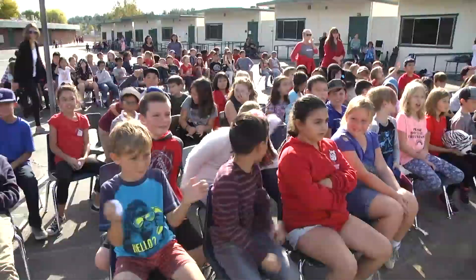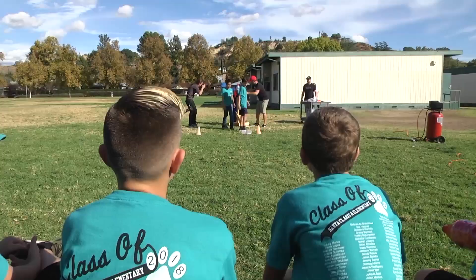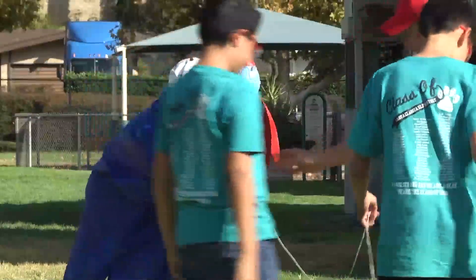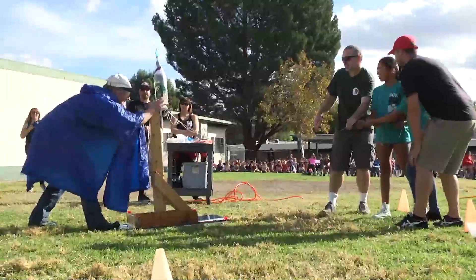The 3rd, 4th and 5th grade students of Santa Clarita Elementary School combine science and fun by launching pressurized water rockets into the air Friday afternoon. The annual water rocket launch teaches the kids a number of important skills as they build their rockets and ultimately launch them for all the community to see.